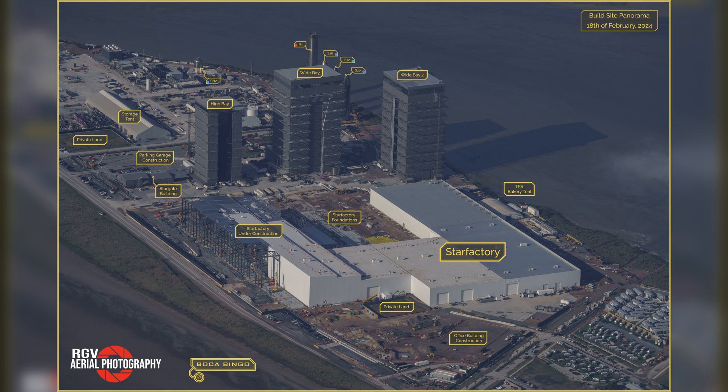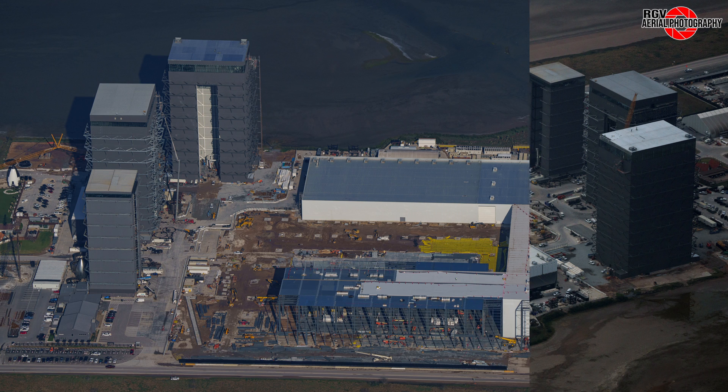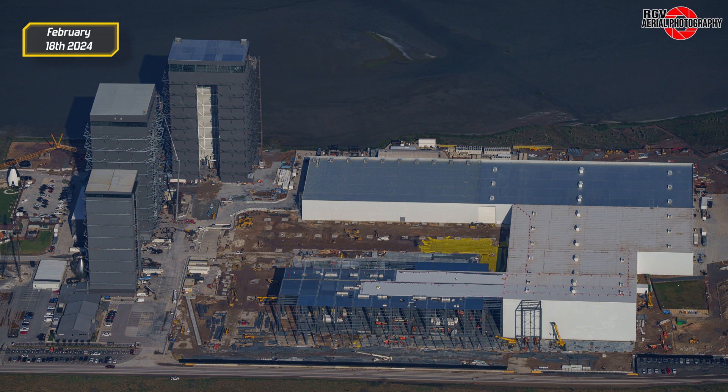Now entering the build site, where Star Factory expansion shows no signs of slowing. Let's take a look at Procky's map of the various bays and factories as we make our way around this site. Before we check out this week's progress, let's compare this photo from the flyover on February 8th with this photo taken 10 days later on February 18th.